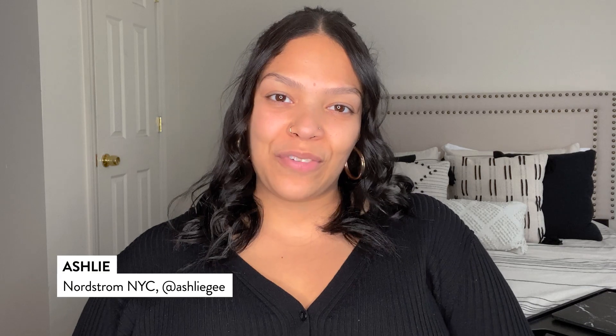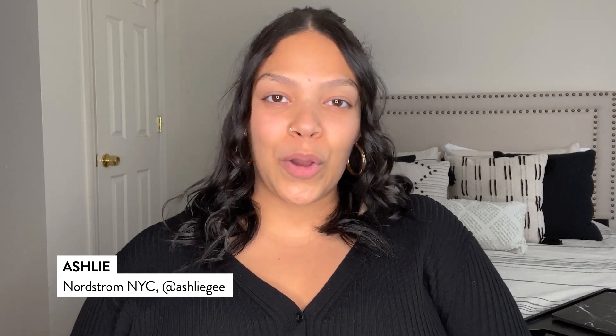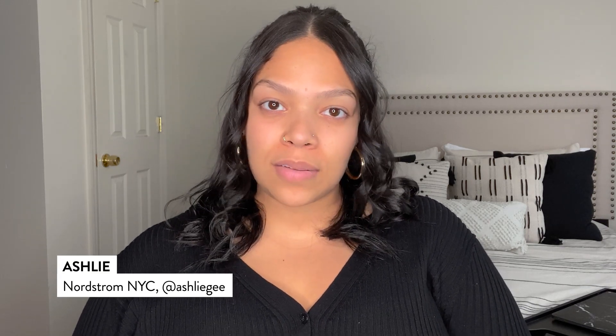Hi, everyone. This is Ashley from Nordstrom. Today, I'll be going over my favorite skincare products from my morning and nighttime skincare routine that leave my skin feeling supple, hydrated, and glowy. Let's get started.